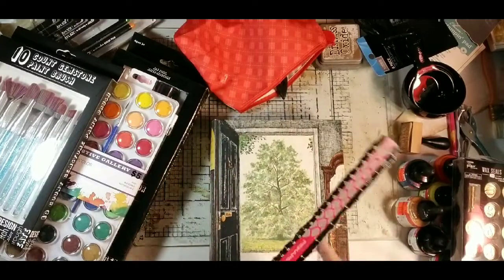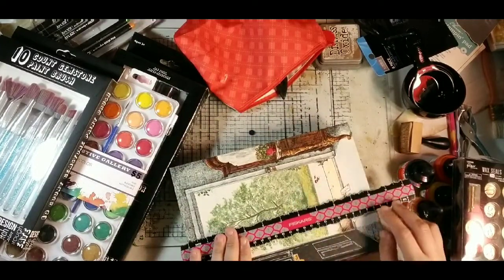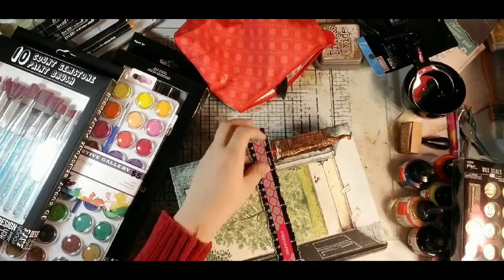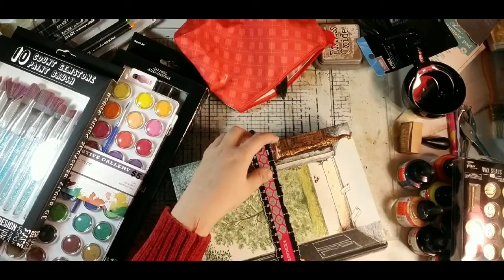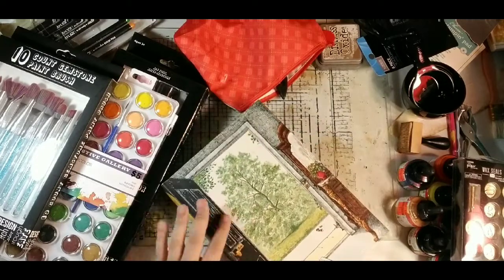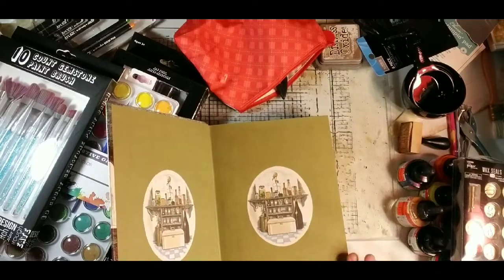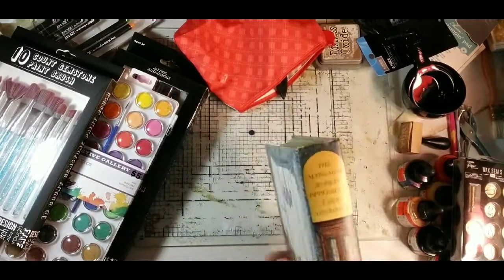Just to give you an idea of the size — the cover is ten and a quarter by seven and a quarter, so the pages inside are ten by seven.